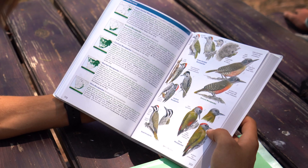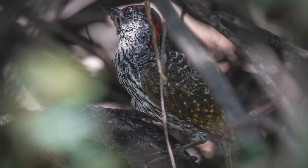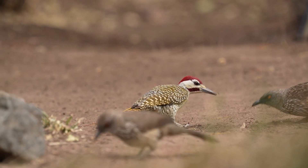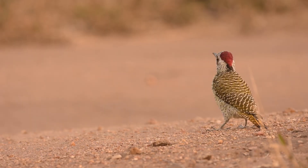South Africa has several woodpeckers. There's the little cardinal woodpecker, the golden-tailed. We have the olive woodpecker in the forests. Bennett's, which spends much of its time on the ground. A bearded woodpecker. So wherever you are in South Africa, if there are any trees around, if you listen carefully, you should hear and hopefully be able to see a woodpecker.